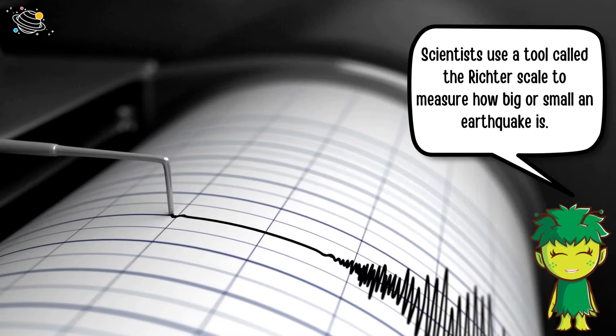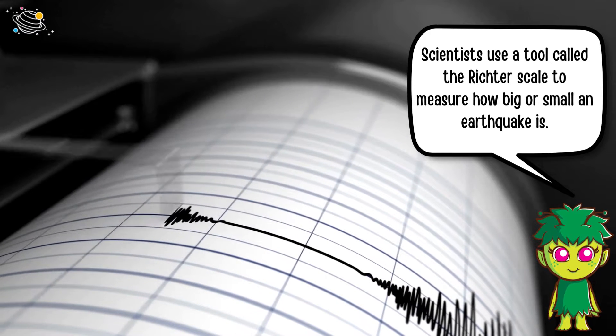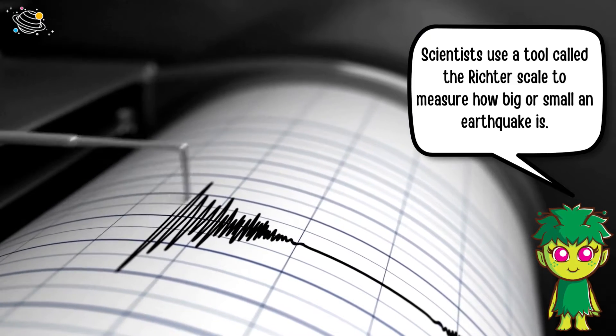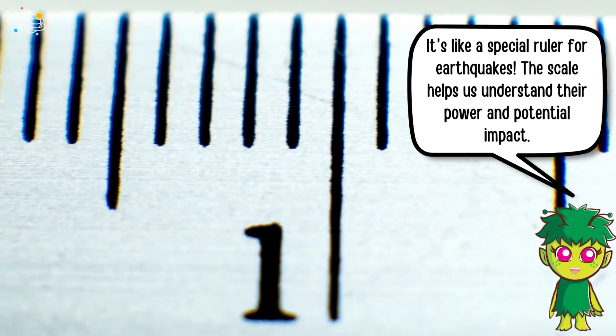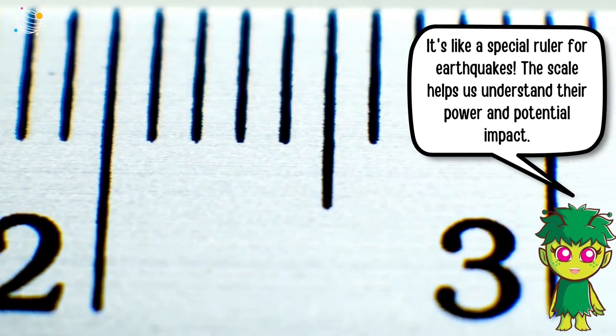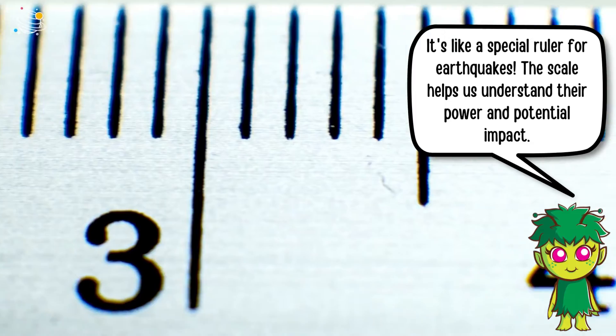Scientists use a tool called the Richter scale to measure how big or small an earthquake is. It's like a special ruler for earthquakes — the scale helps us understand their power and potential impact.